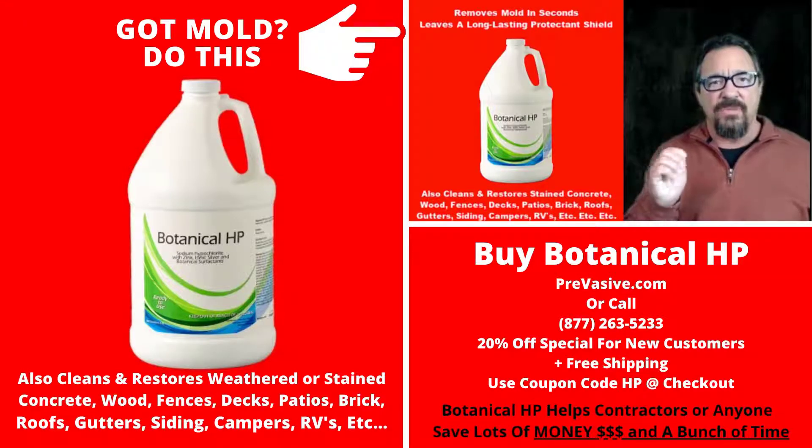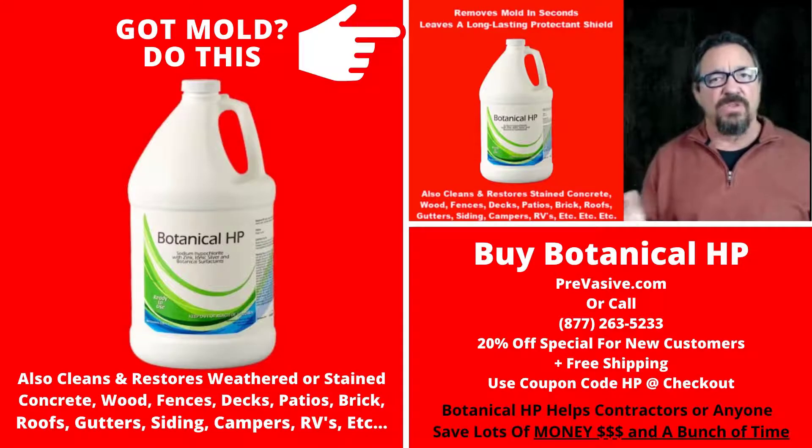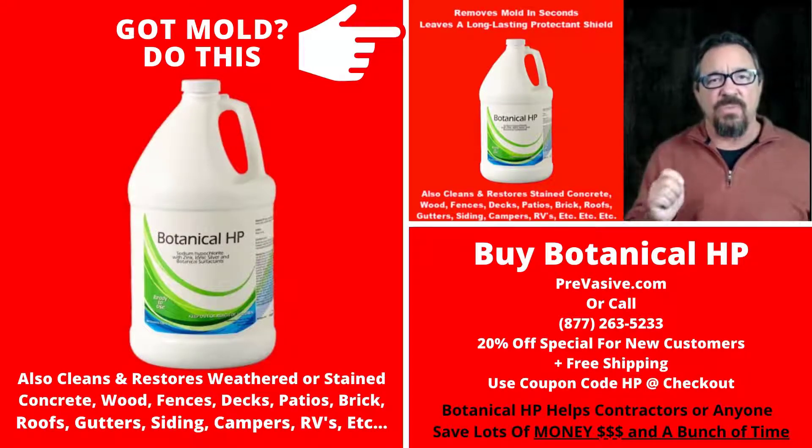What you're about to find out — if you're in mold removal, for instance, and it takes you two days to do a job right now, let's say in an attic or a crawl space, you're going to do it in less than one day. So you're going to save labor and money. Time and money is everything in a business, and your bottom line is going to just explode from the use of this one product.